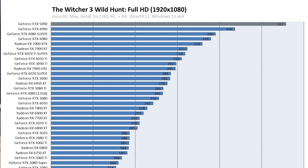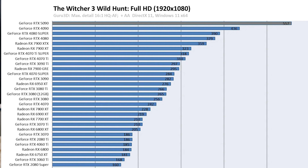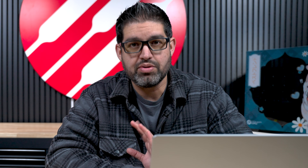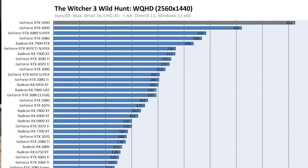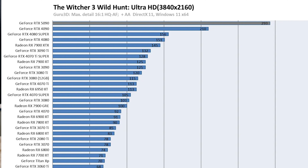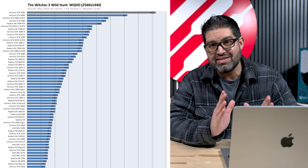Moving on to Witcher 3 — a game I've played many times. FPS at 1080p is pointless; it hits 557 FPS. Please do not play at 1080p with this GPU. At 1440p you're looking at 462 FPS versus 360 on the 4090. At 4K, a solid 293 FPS on the 5090 versus 210 on the 4090 — that's a nice 80 FPS difference.